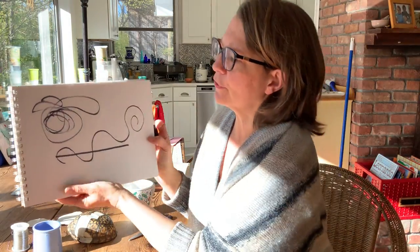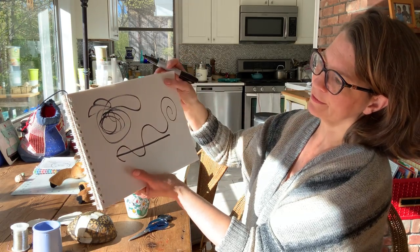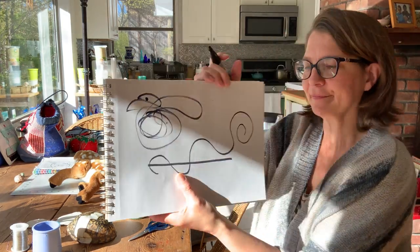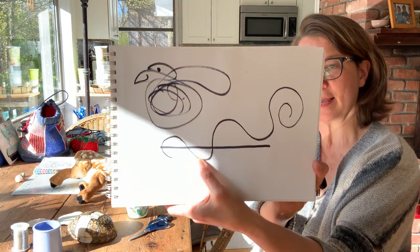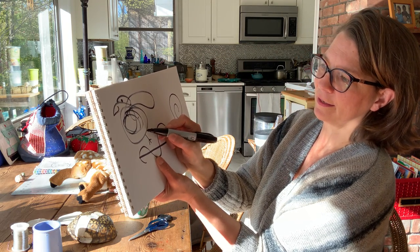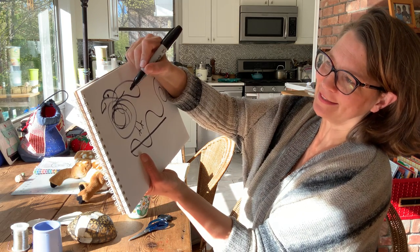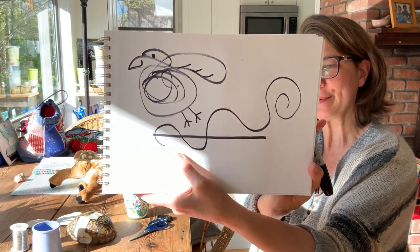Let's turn this scribble into something. I got a swirl and a line. To me it looks a little bit like a bird. So I'm going to add an eye — a black dot. I'm going to add a smile, which is a curved line. And I'll add some feet. That's how I like to make bird feet. It's pretty simple. And then the wing is going to have some lines in it. So that's kind of a crazy bird.